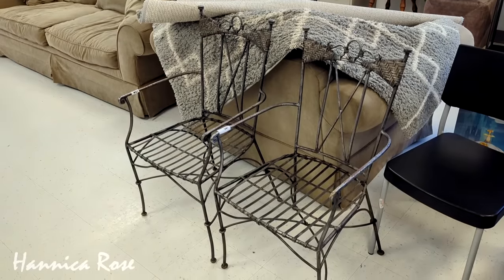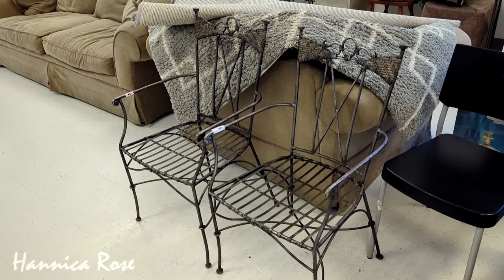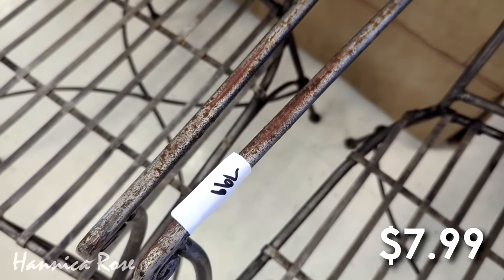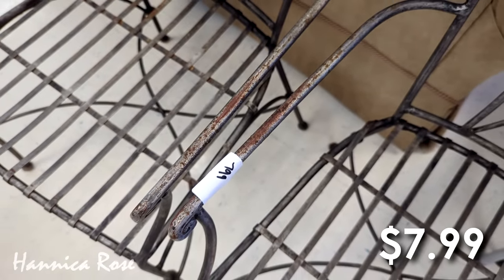I have to admit, I was pretty tempted to purchase these patio chairs right here, even though I do not need them. My current patio chairs are in really good condition, so I ended up passing on these. They were missing the cushions, but I thought they were an excellent deal at only $7.99 a piece.